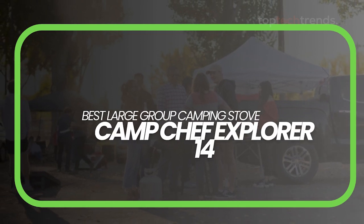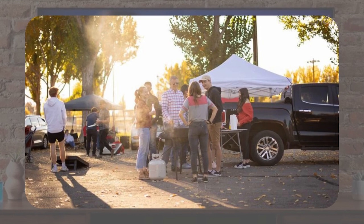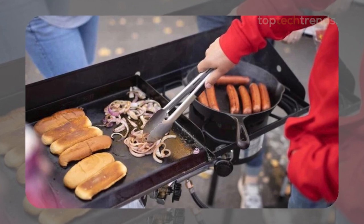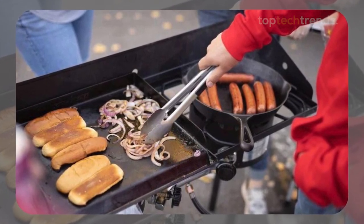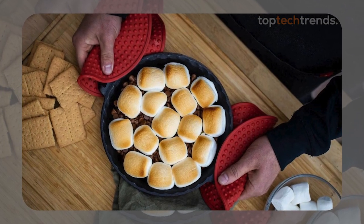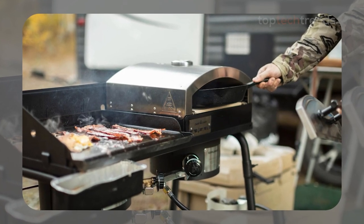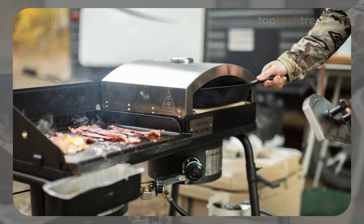Best large group camping stove: the Camp Chef Explorer 14. Last but not least, if you're cooking for a crowd, the Camp Chef Explorer 14 is the stove you need. With a massive cooking surface and two powerful 30,000 BTU burners, this stove can handle anything from a family cookout to a big group camping trip. It's not the lightest or most portable option, but when it comes to feeding a crowd, it's hard to beat. The Explorer 14 is built for serious cooking, with a rugged frame, adjustable legs, and a variety of add-on cooking surfaces.